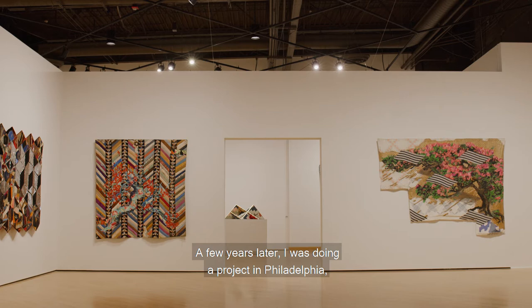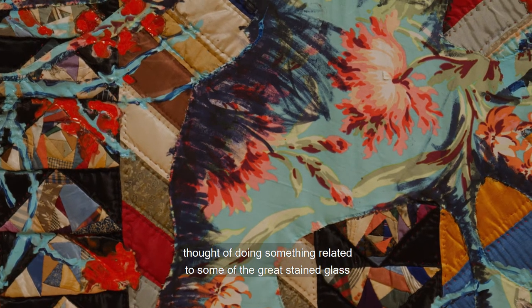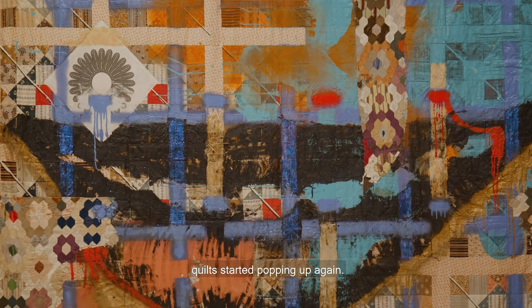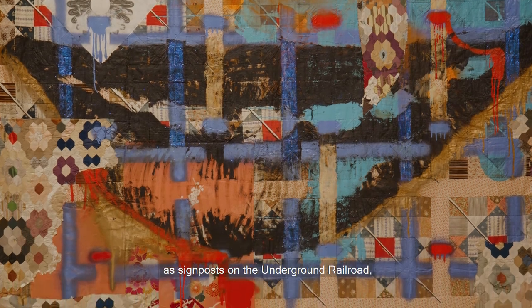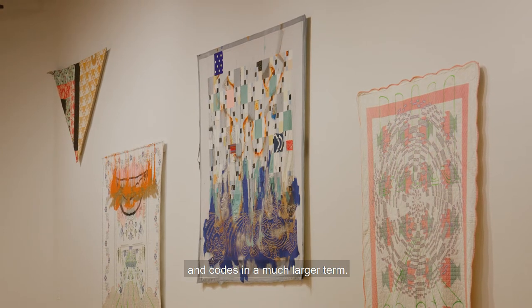A few years later I was doing a project in Philadelphia where I initially thought of doing something related to some of the great stained glass installations throughout the city, but as I started doing more research, quilts started popping up again. And then I first heard of the rumored history that they were involved as signposts on the Underground Railroad, and that got me thinking about code and codes and a much larger term.